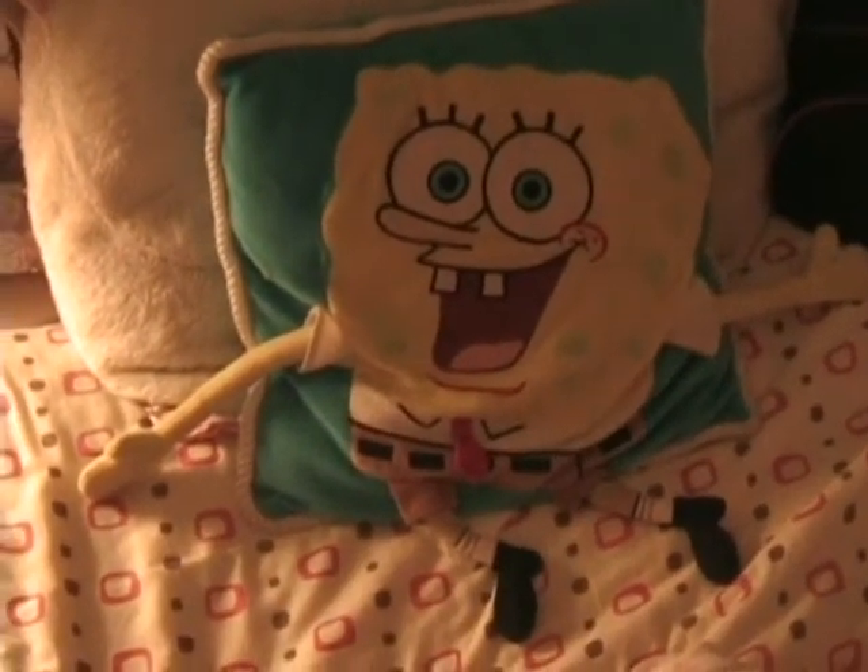Crazy Jim Heath, definitely love the Spongebob pillow. Thanks for watching, happy 420 everybody, and we will see you next week.